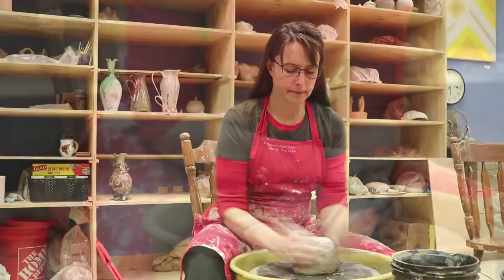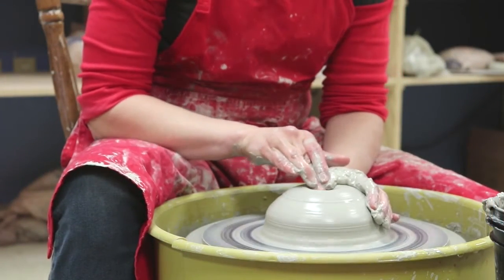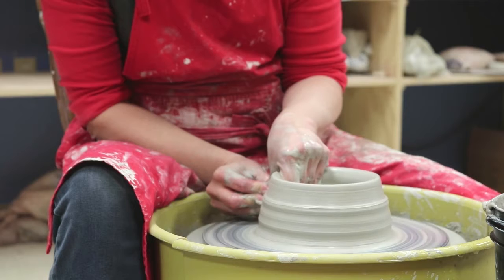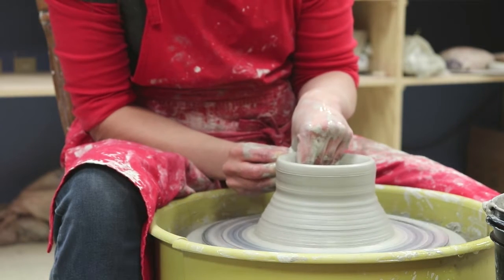I've been working with clay for 26 years. While studying at UW-Whitewater, earning my teaching degree, I learned to throw on the potter's wheel. It wasn't very easy at first — in fact, it was pretty hard. I had to practice long hours to get it right.